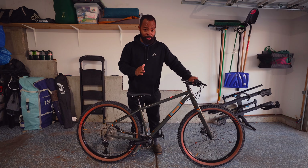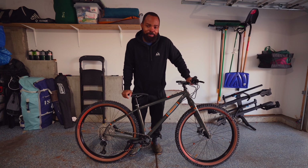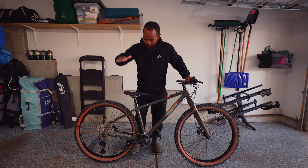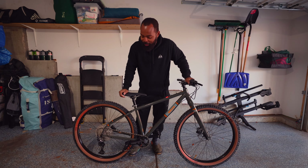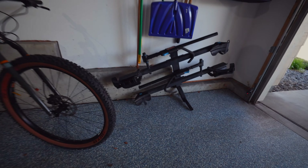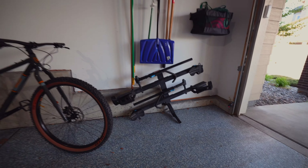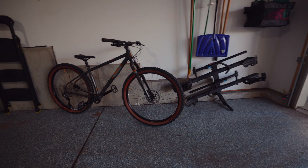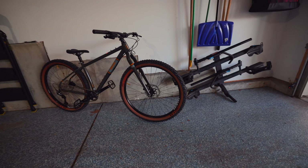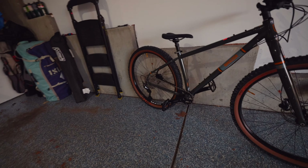I also have another Breezer bike that I'm picking up tomorrow. I didn't have the bike rack today so I couldn't pick both bikes up at the same time — my car doesn't have the hitch on it, so I wasn't able to put the bike rack on. That's why I wasn't able to bring both bikes back at once. But that other bike is going to be pretty interesting too, and I think you'll like it.